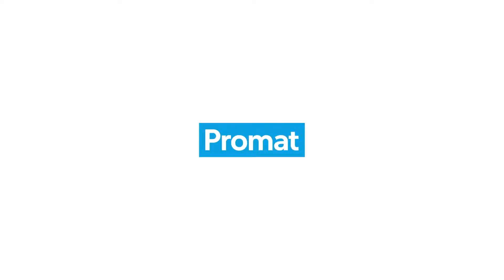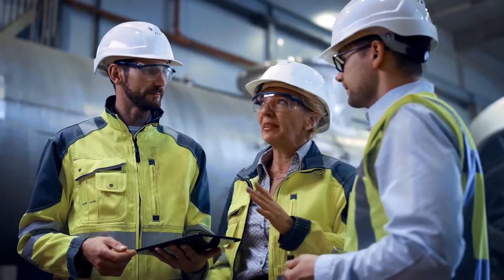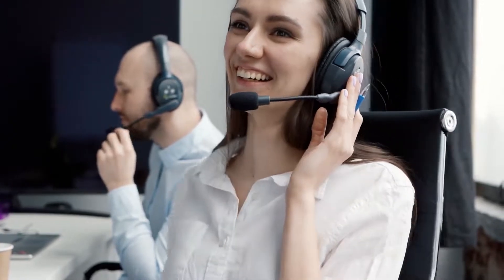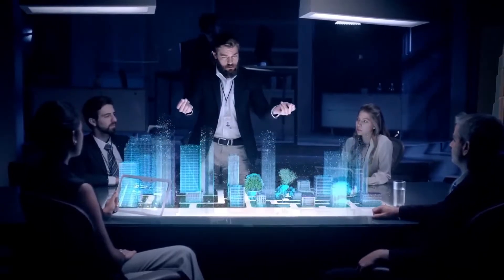At Promat we manufacture intumescent materials and work directly with fire protection component manufacturers, making sure you get the material in the way you need it, with direct delivery and direct support from our Promat technical and customer service teams. And thanks to the impressive durability of our products, you need less for the same impact.